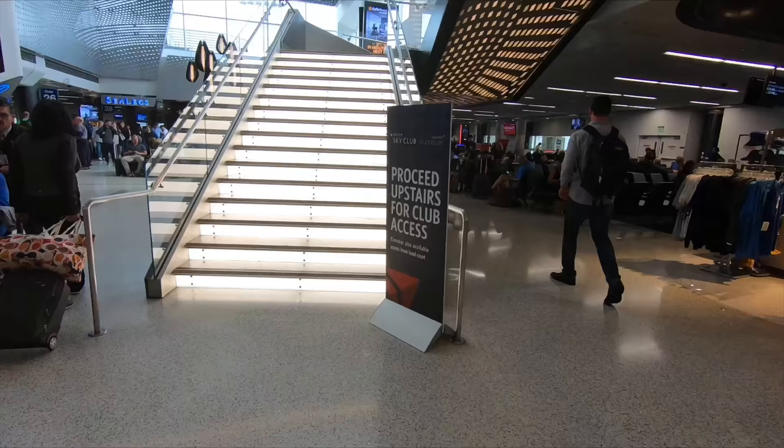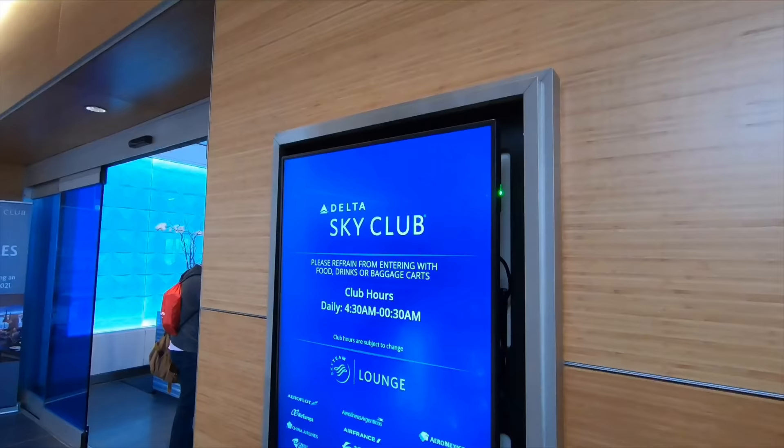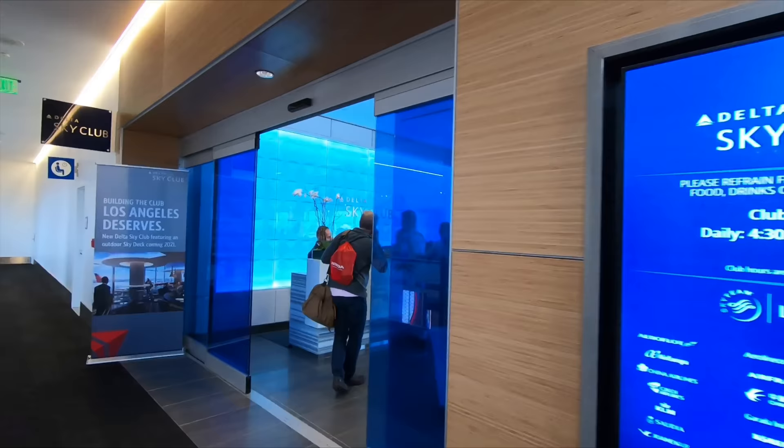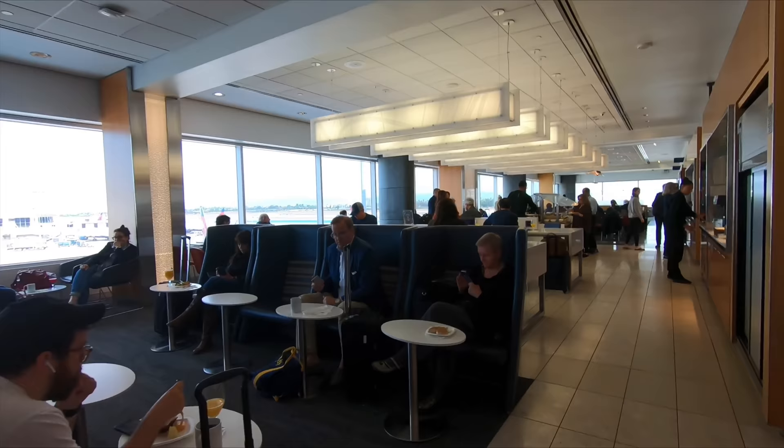The Delta Sky Club is located upstairs on what we Brits would call the first floor. You don't normally get access to this lounge on domestic itineraries with Delta, but these transcontinentals are marketed as Delta One — the same as their long-haul international business class — so in you go.